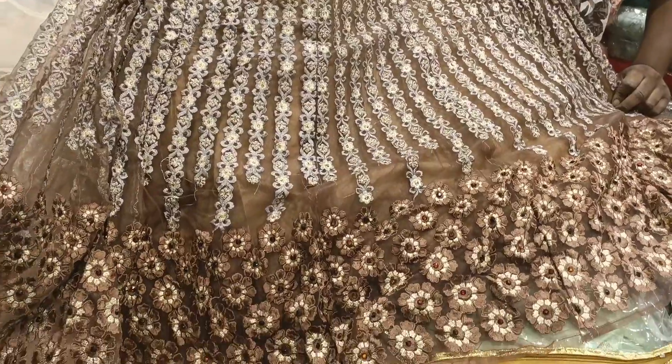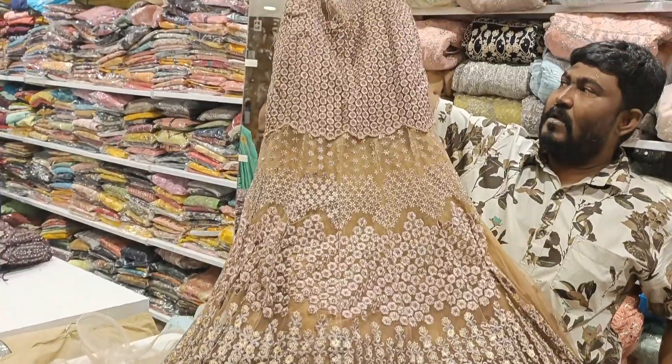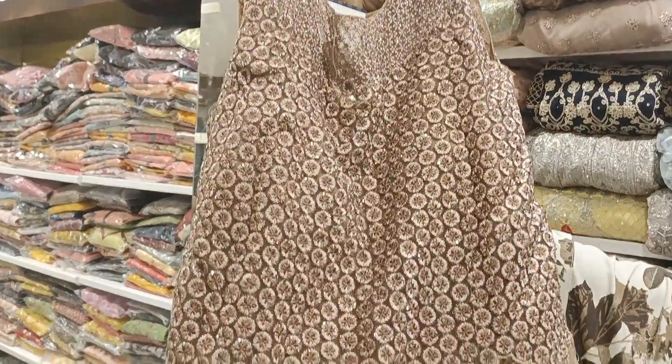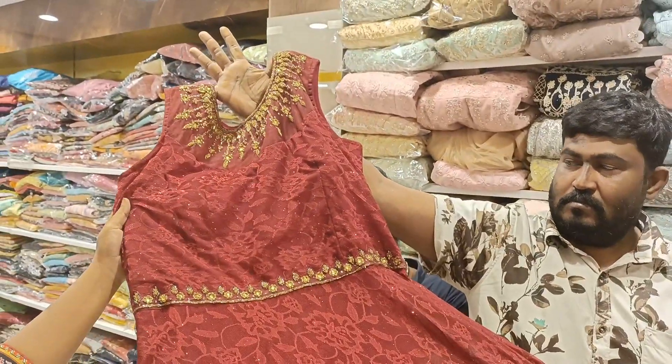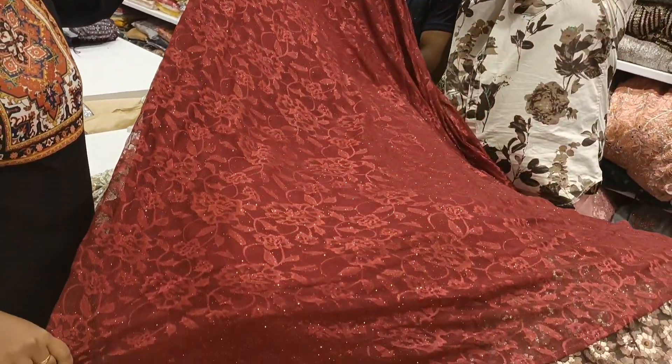In the dupatta, there is a lot of threadwork. This party wear frock costs just 1400 rupees. The third one has a floral net in the middle.